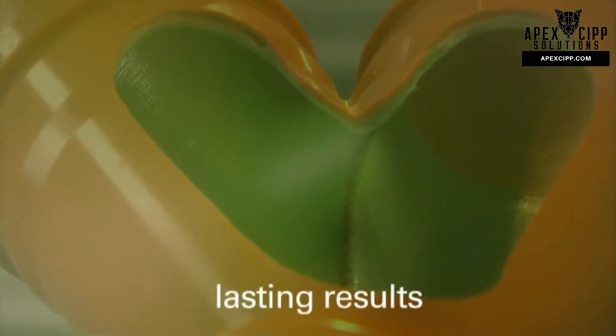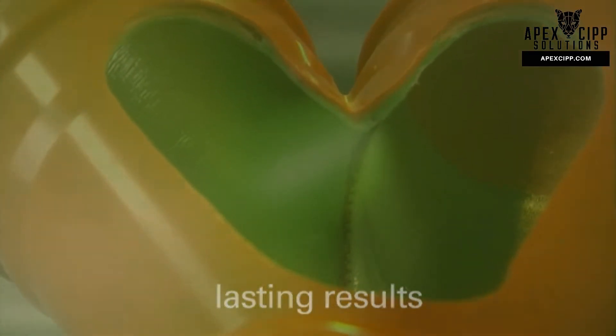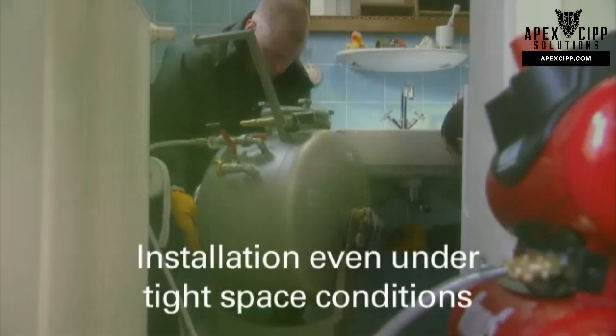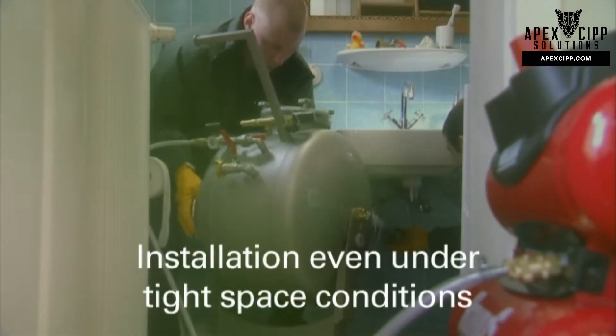Bravo Liner offers lasting rehabilitation results. Installation is completely odourless. Installation is possible even under tight space conditions.